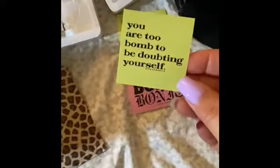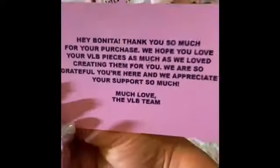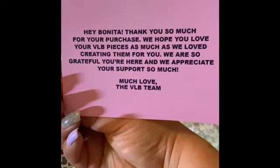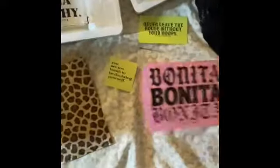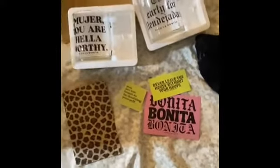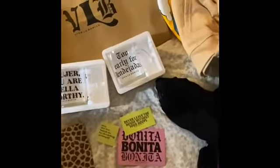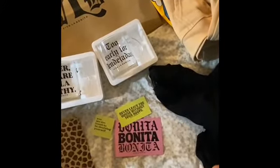They also gave us this cute little pouch with goodies inside — a bath bomb, stickers that say 'Stop Doubting Yourself Bonita,' and a card that says 'Hey Bonita, thank you so much for your purchase, we hope you love your VLV pieces as much as we love creating them for you. Never leave the house without your hoops!' With this, I wrap up June's haul video — finally! I hope you made it to this point. Leave me an emoji in the comments to let me know. Have a good one, bye!